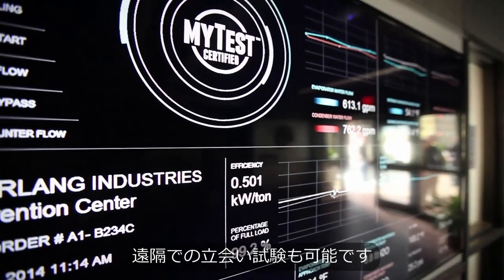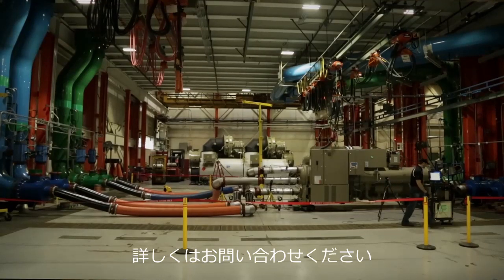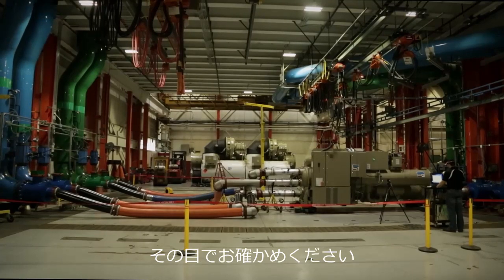You can witness test your unit in La Crosse or remotely from your office, whatever's most convenient for you. So contact your Trane sales engineer and tell them you want to make sure that what you spec is what you get.